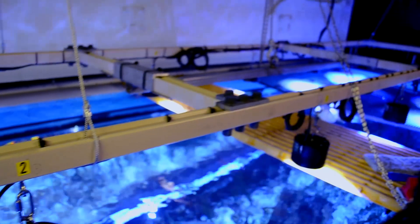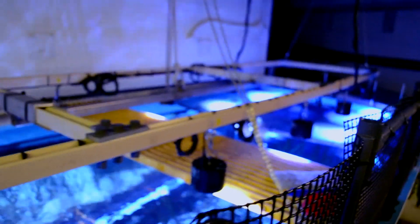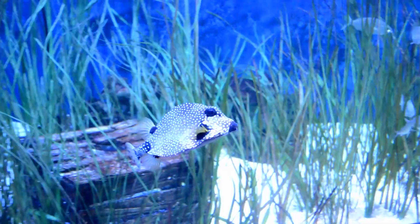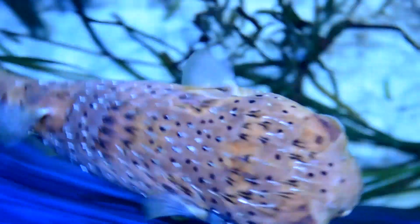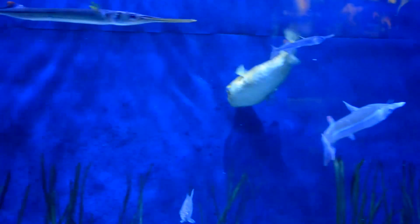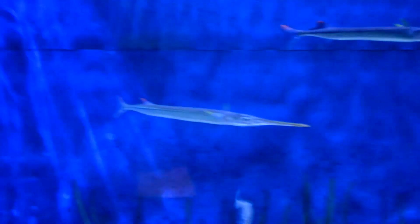We just built a pretty impressive rack — I think there are eight or ten lights on that specific exhibit. It's a seagrass exhibit, going to be about 3,000 gallons, and that's how we light it, with all those individual units. The shimmer we're getting off of that and the way the fish present has been really positive — the guests have really noticed it and we're really happy with the product.